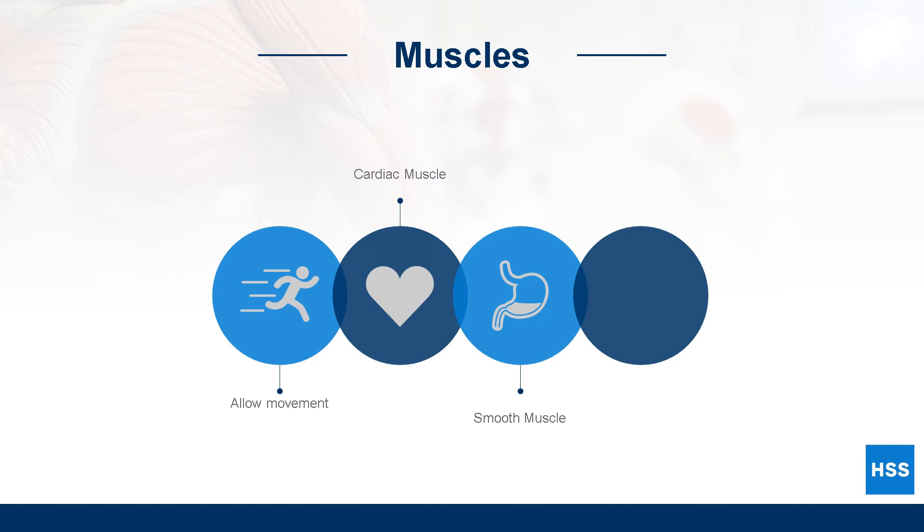Skeletal muscle is attached to bones and helps us move and stabilize the body. It also helps absorb forces during impacts to limit the amount of stress placed on bones and joints. All three types of muscles are important, but this course will focus on skeletal muscle because it is the one type of muscle that we can voluntarily control during sports and physical activity.